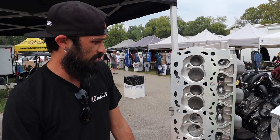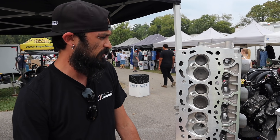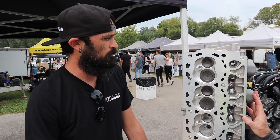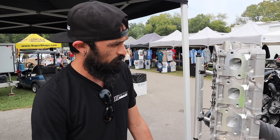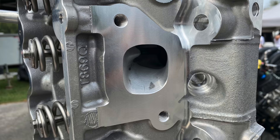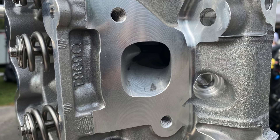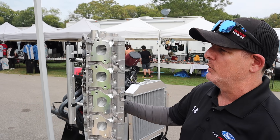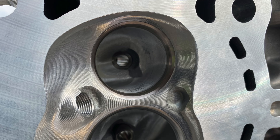At 700 lift it's moving around 355 CFM, I believe. And then on the exhaust, you can see some CNC port work going on there as well — short-side radius stuff, typical stuff. Yes, sir.